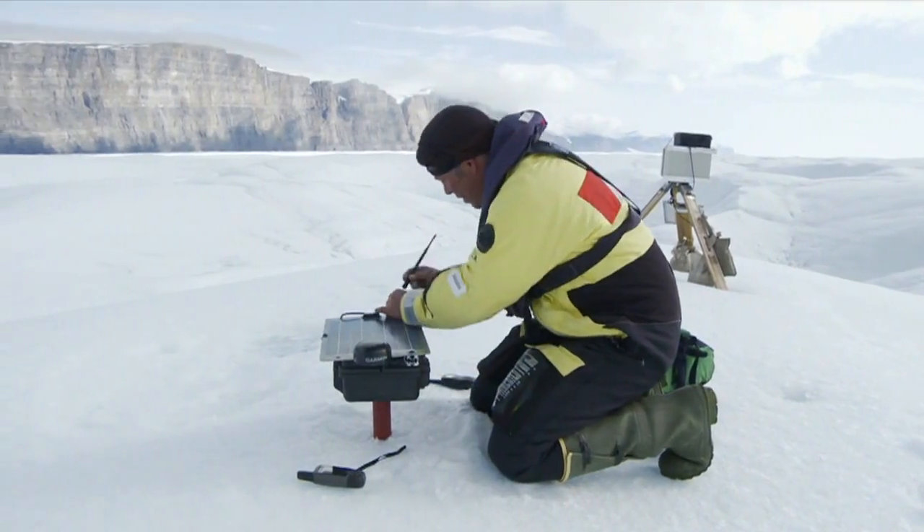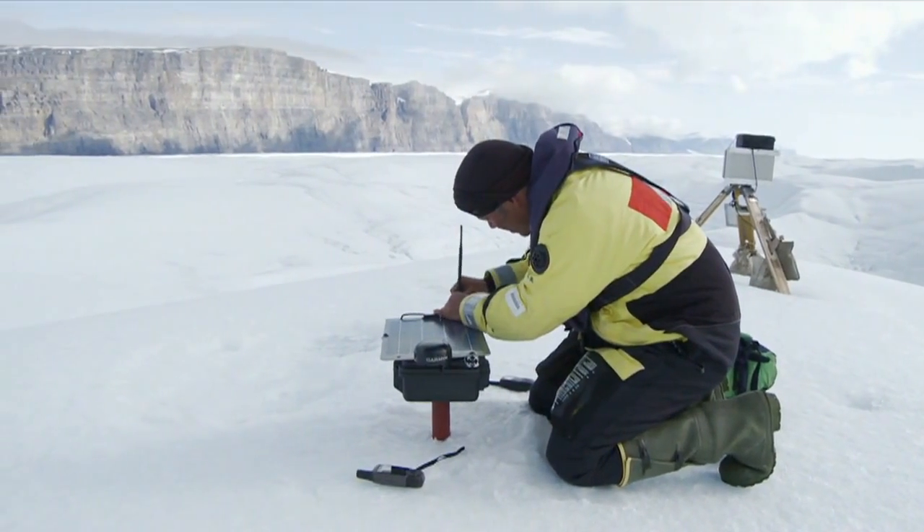So we're looking on a minute-by-minute basis at what it's doing, monitoring how it's moving in relation to the rest of the glacier, and looking for that critical point where it fractures and breaks off.